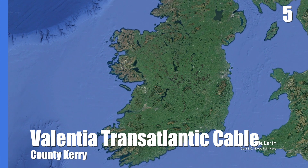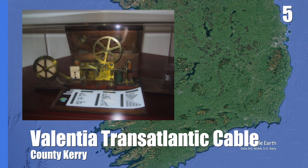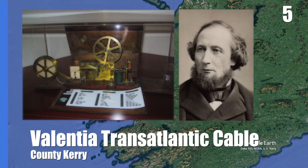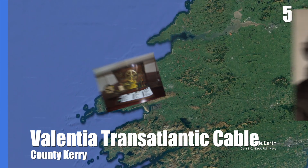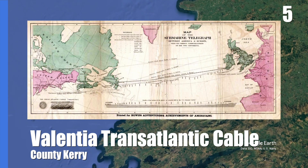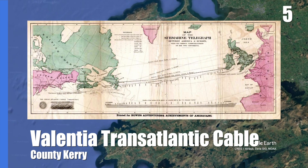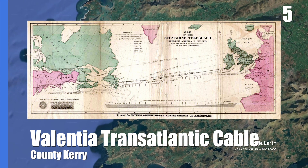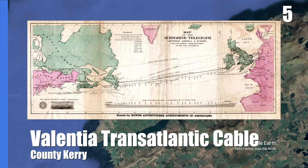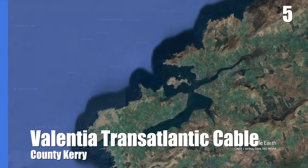In the mid-1800s, the wired telegraph using Morse code was taking off as a new form of long-distance communication, so American businessman Cyrus Westfield took it upon himself to build the first line across the Atlantic Ocean, a distance of over 3,000 kilometres. After multiple failed attempts, the first successful cable was completed on the 5th of August 1858 between Newfoundland in Canada and Valentia Island in County Kerry.